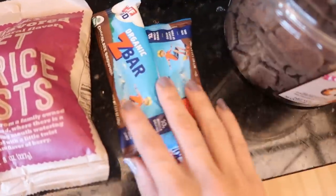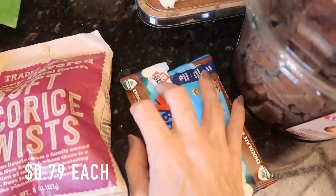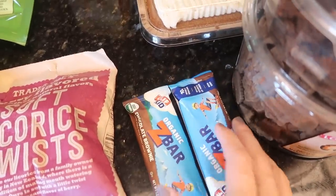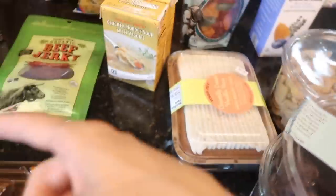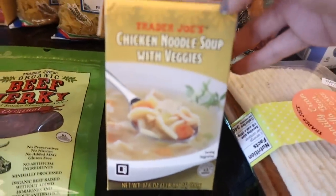I got some soft licorice twists — all the kids like those, plus Alex and plus me. And then a couple of Z bars — they don't sell boxes, just individual ones, so I grabbed a couple. We have plenty of granola bars.